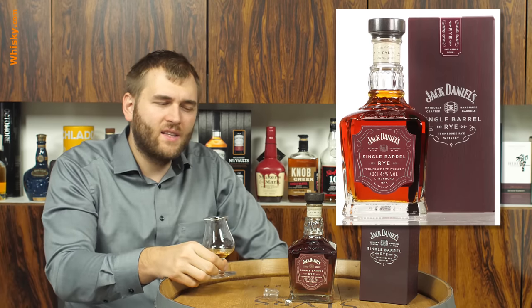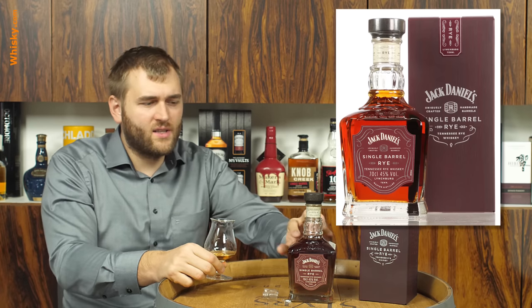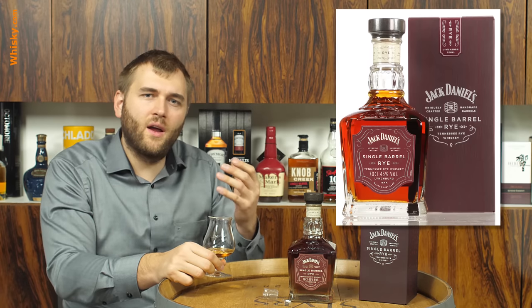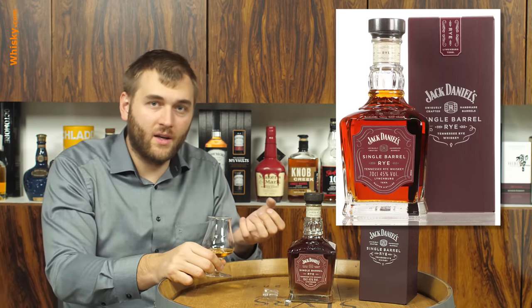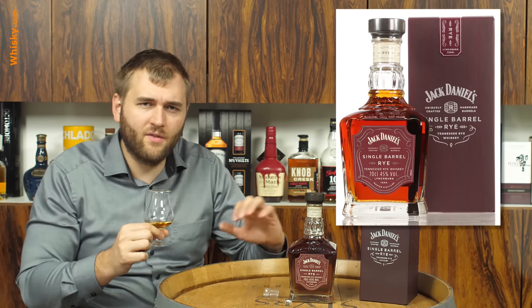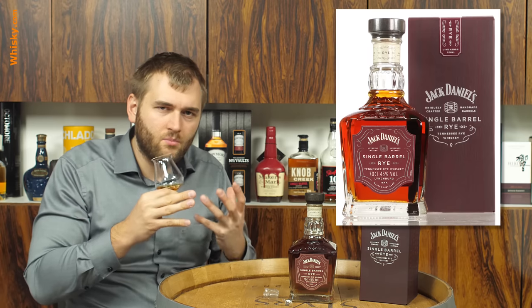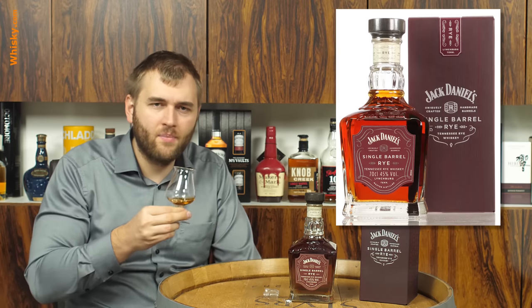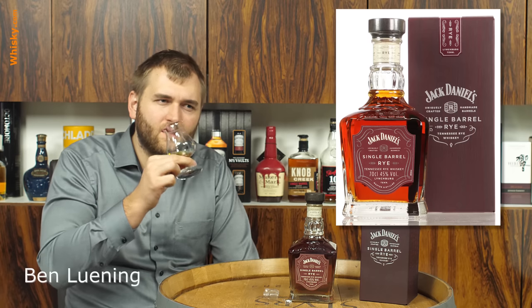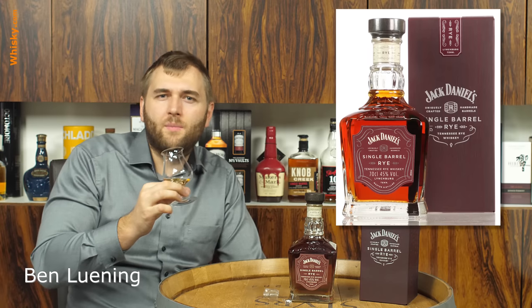But you still realize it's a Jack Daniels. The Lincoln County process means all Tennessee whiskeys have in common that they're incredibly smooth because of that charcoal filtering. Even though it has 45% ABV, it's not harsh — and that's what made the Jack Daniels brand so big. It's a nice, smooth, gentle sipping experience.